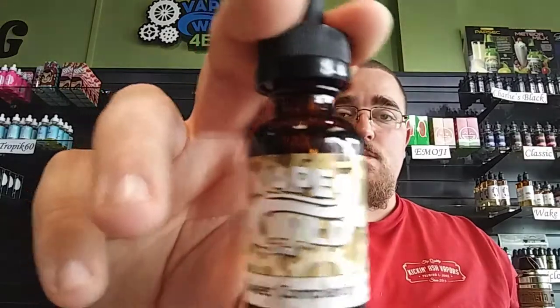Next up is Sweet Complexity. Sweet Complexity is a bananas foster — a really really damn good bananas foster in my opinion. It's not too heavy on the banana, but the banana is really there. It's a perfect bananas foster. I've tasted a lot of bananas foster juices and this is my favorite bananas foster of all time. Bananas foster is one of my favorite things, and that is damn good — two thumbs up from me on that one.